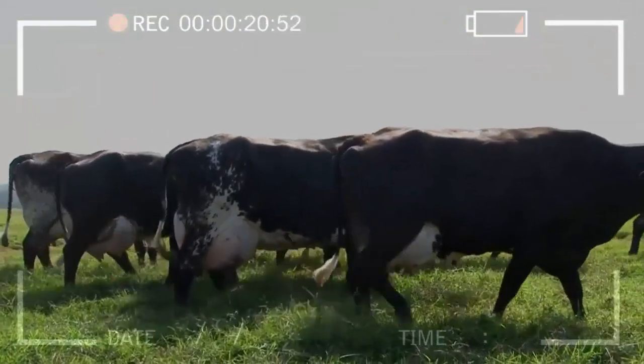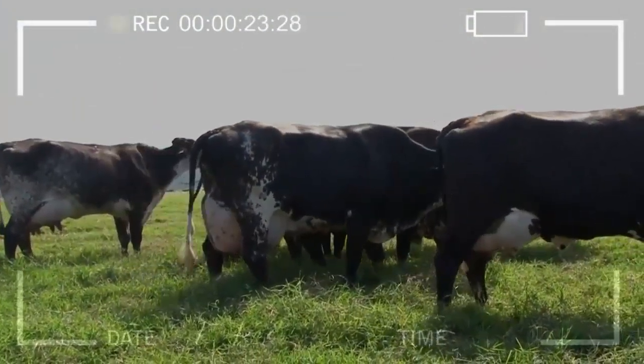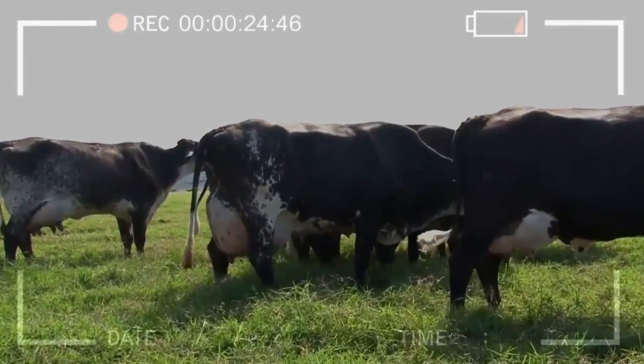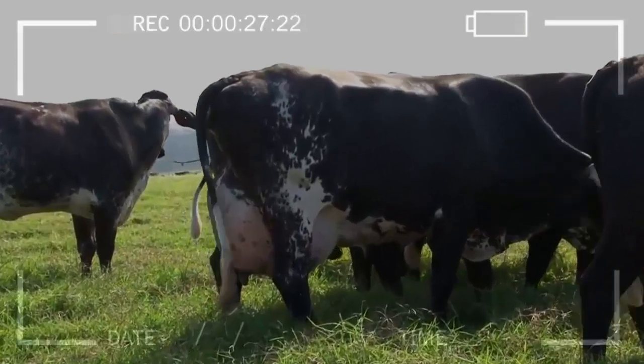The embryos obtained in vitro are transferred to receptive females who are hormonally synchronized for the reception of the embryo. This stage is known as embryonic transfer.